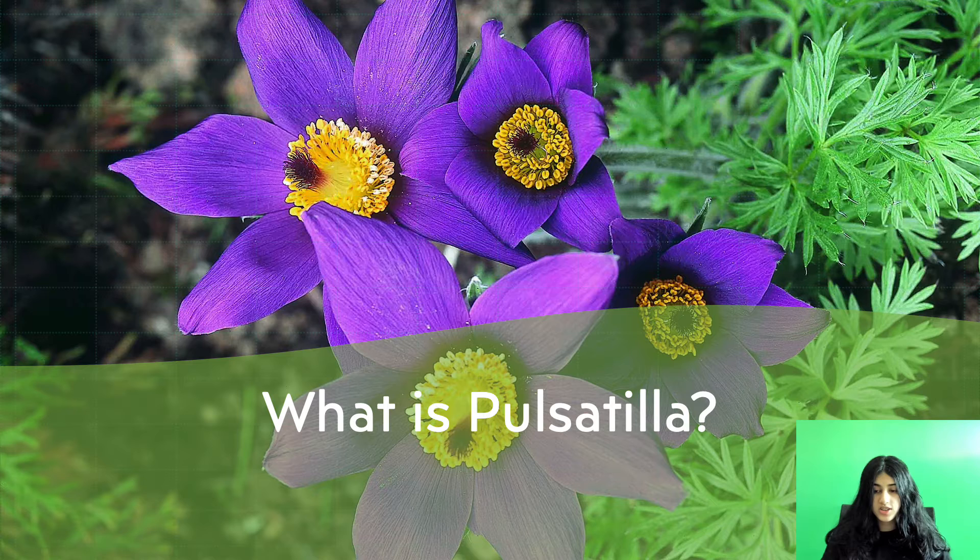Pulsatilla also addresses tension headaches, hyperactivity, trouble sleeping, insomnia, boils, asthma and other lung diseases, earache, migraine, nerve pain, neuralgia, general restlessness, disorders of the gastrointestinal, and disorders of the urinary tract.